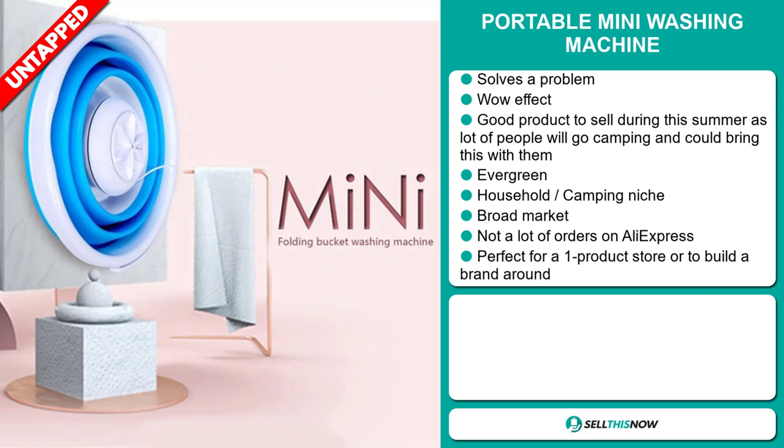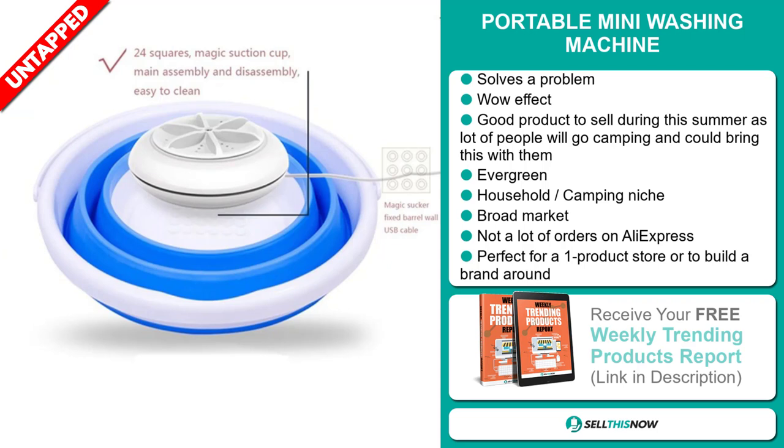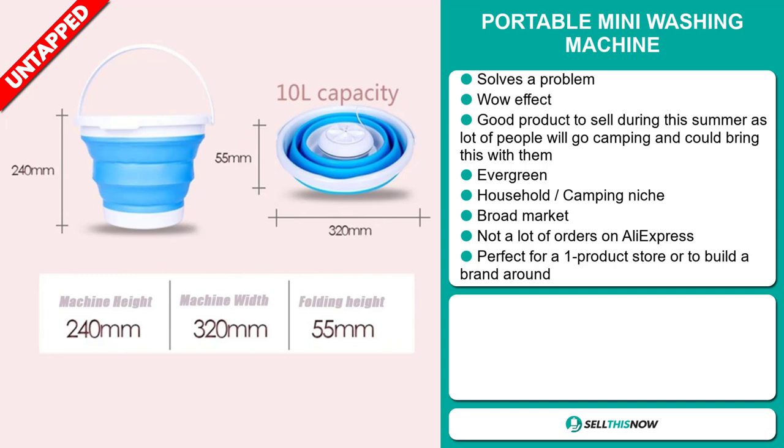We also think that this item has a broad market base and we think it has a lot of untapped potential. So far there have only been a few orders on AliExpress, so you can definitely take advantage of this. And it's perfect for a one product store or to build a brand around.